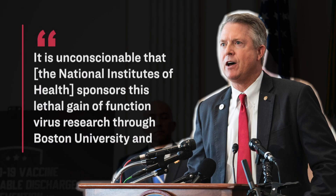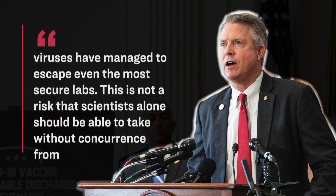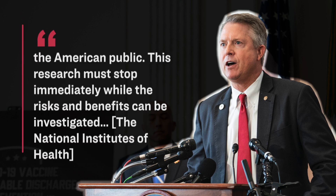Senator Roger Marshall from Kansas didn't seem to think so. Shortly after the study came to light, he published a statement expressing outrage at this experimentation and calling into question its actual purpose. Here's what he said: 'It is unconscionable that the National Institutes of Health sponsors this lethal, gain-of-function virus research through Boston University and EcoHealth Alliance in densely populated areas, creating potential to kill more people than any singular nuclear weapon. History has taught us that viruses have managed to escape even the most secure labs. This is not a risk that scientists alone should be able to take without concurrence from the American public. This research must stop immediately while the risks and benefits can be investigated.'